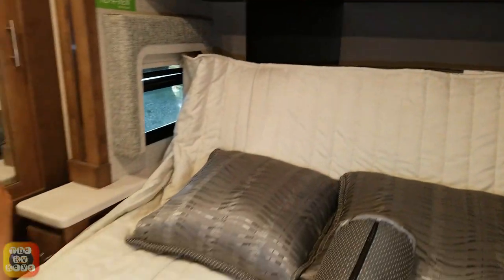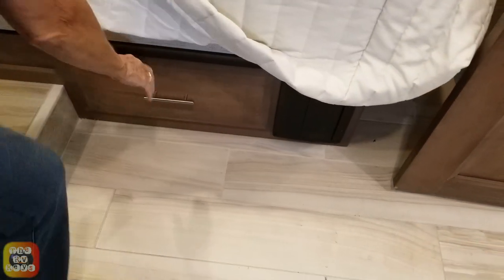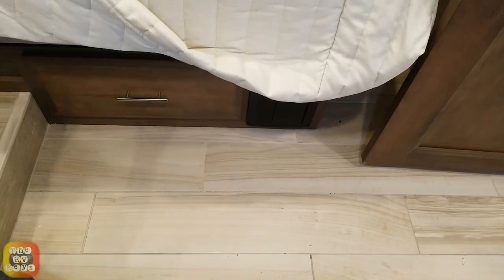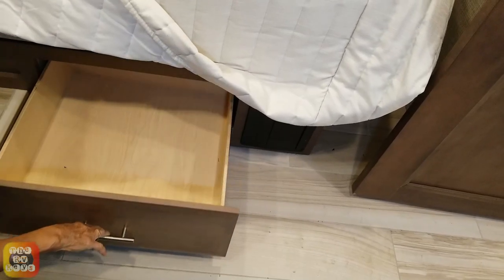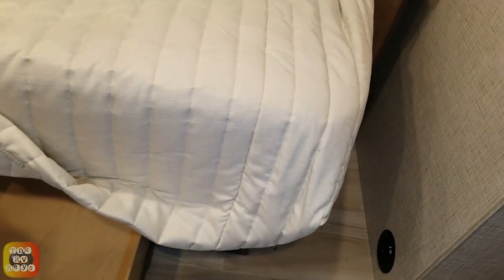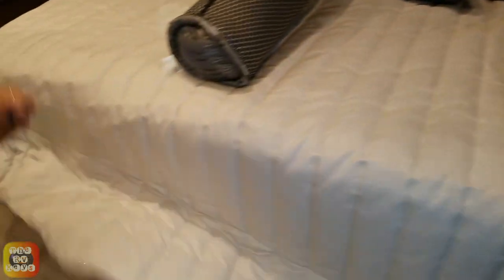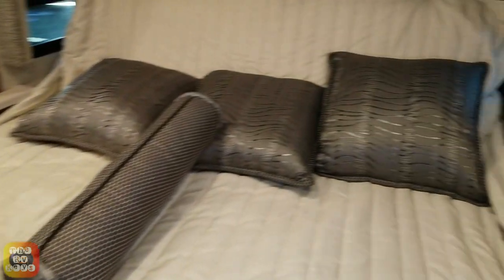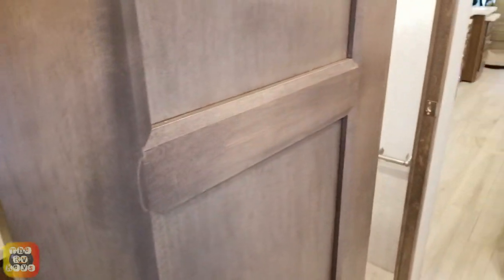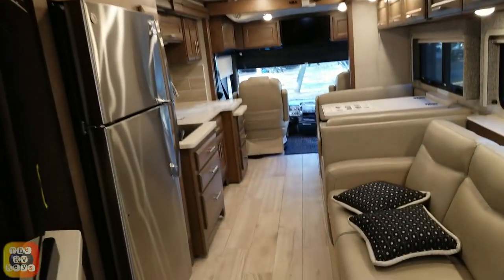There's one big drawer under the bed here. And look — there's a little spot there for you. There's also a storage door on the other side of the bed — one on each side. And up here there are towel racks — grab the bull by the horns. That's the inside — now let's see the outside.